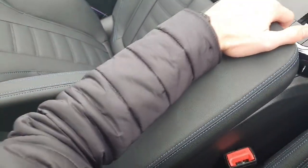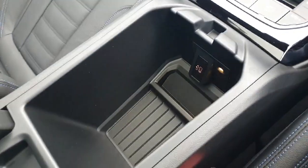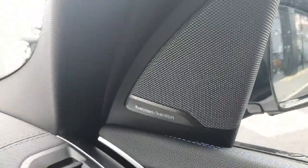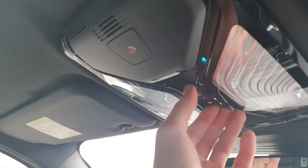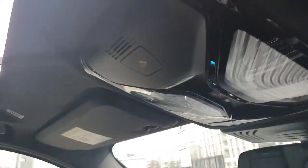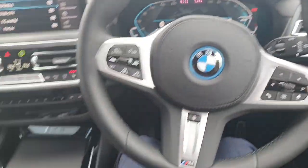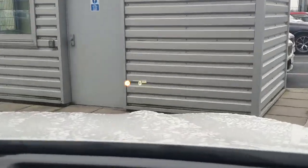We also have a nice armrest in the middle which can be opened up to reveal extra storage space and a USB-C point. This car also comes with Harman Kardon upgraded speakers and memory seats. It also comes with a lovely panoramic roof which can be opened using that button there. This car also comes with automatic wipers, headlights, windows and mirrors, and it also has a gorgeous clear heads-up display.